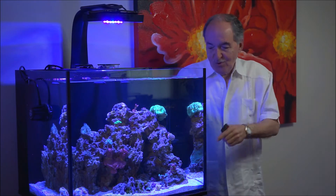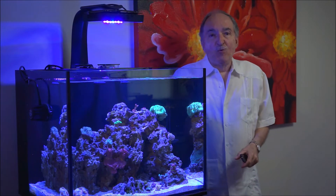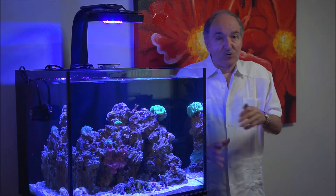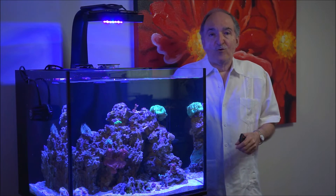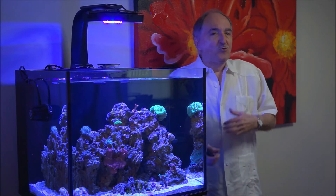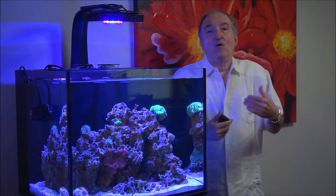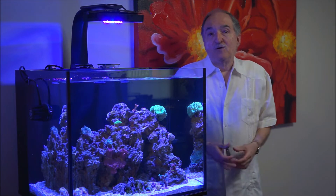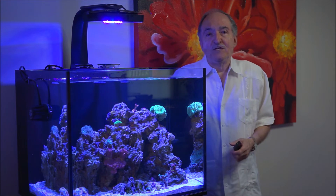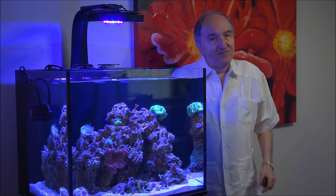Worldwide Corals — beauties galore. So this is the intro, and I'm going to get as close as I can to the Florida Ricordea. As you know, if you follow me, I go ahead and do a little research on them and then pass that along to everybody out there in the reef aquarium hobby. I hope you enjoy the video — let's dive into it.